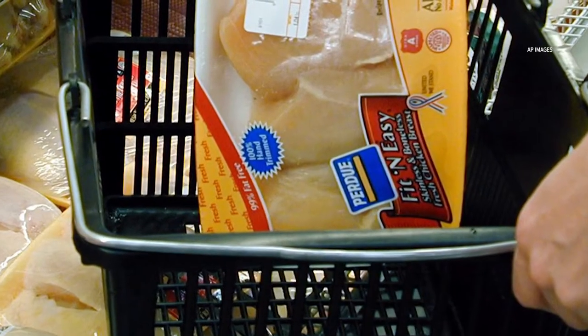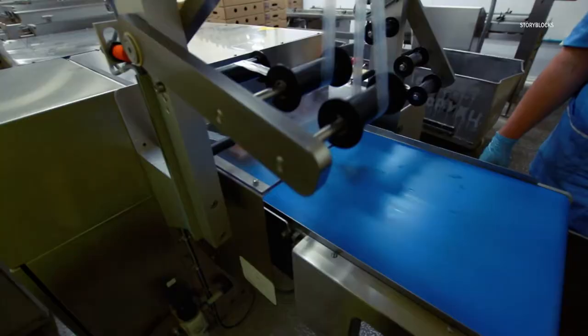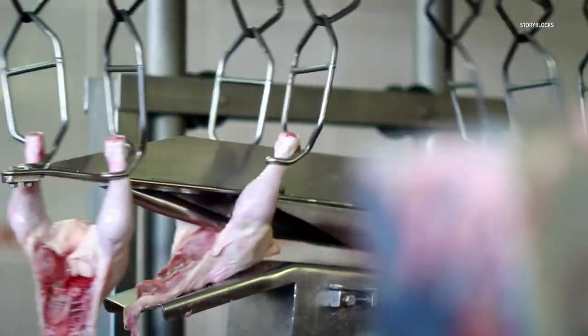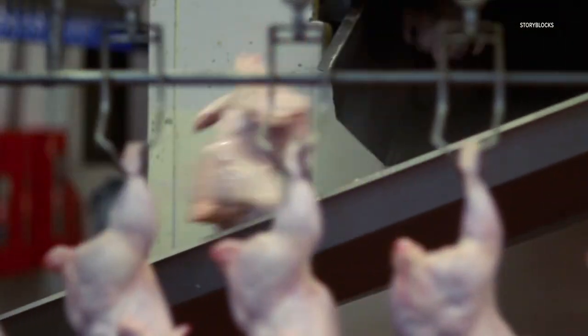The woman in the viral video is standing next to a bag of Purdue chicken. The company sells its chicken in a variety of packaging, including frozen in bags. Packaging methods for meat and poultry must be approved by the United States Department of Agriculture. According to Purdue, the puffiness of the bag is a USDA-approved packing method that pumps ambient air into the bag before sealing it.